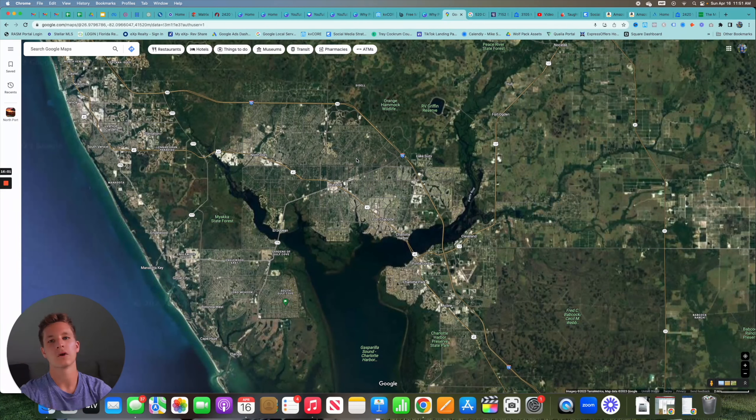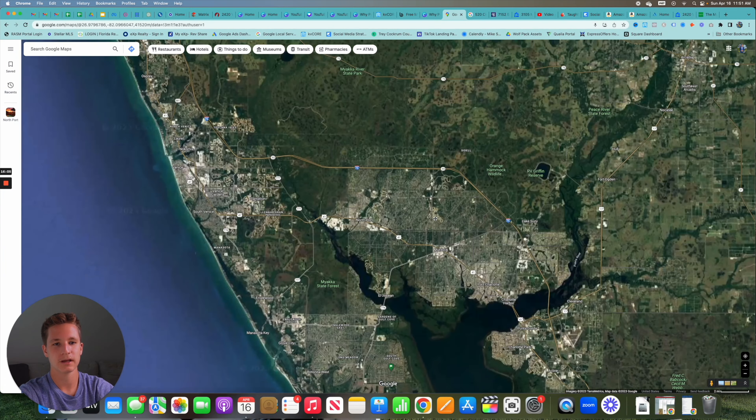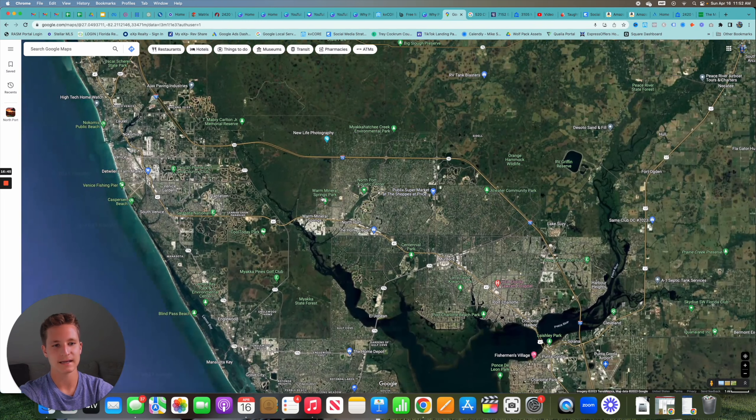In summary, North Port is very centrally located. Beaches are under 45 minutes away, airports are within an hour, Sarasota is 45 minutes, Tampa is an hour and 15 minutes, and Fort Myers is under an hour — all without dealing with heavy traffic. You also have more land freedom with fewer HOAs, and new construction homes average around $399,000, with options starting as low as $330,000 — significantly more affordable than comparable homes in Sarasota.